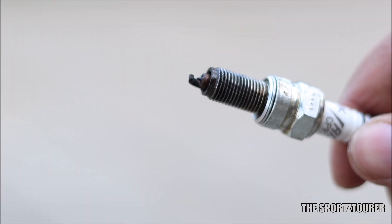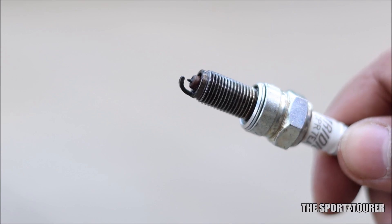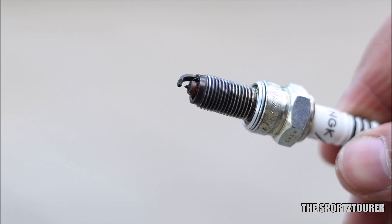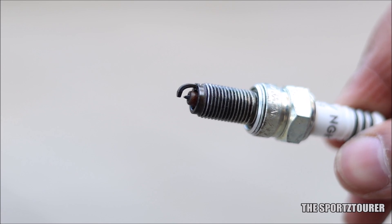This brings me to the condition of the spark plug after all the city riding. As it can be seen, the ground and the center tip have turned completely black from what we had started with. Honestly, this isn't something that will kill your engine immediately — otherwise I would have never done it — but in the long term, carbon is your engine's enemy.